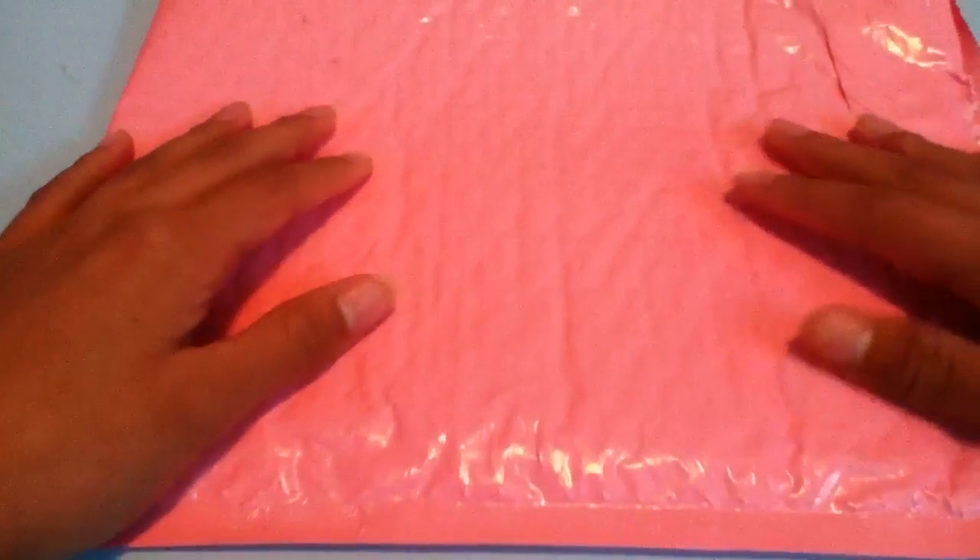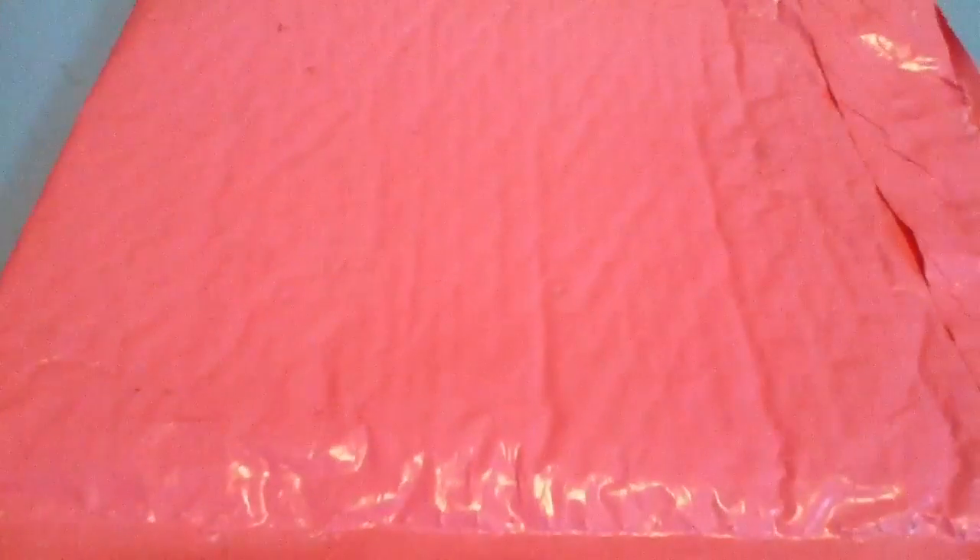Everything I bought came in this really cute pink bubble mailer, and it's actually a lot smaller than I thought it'd be.